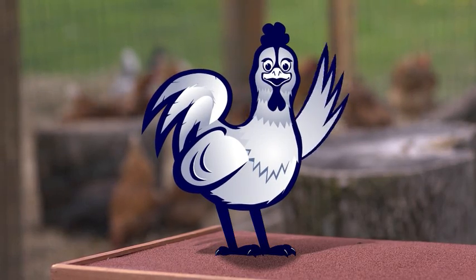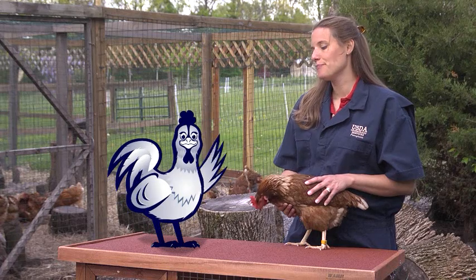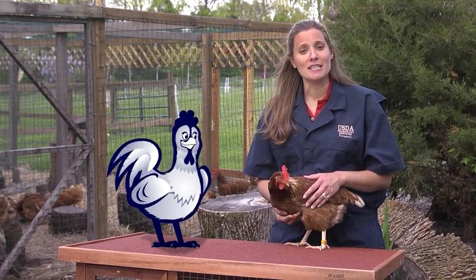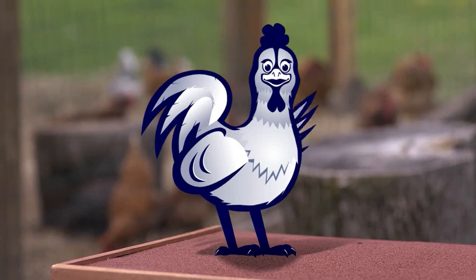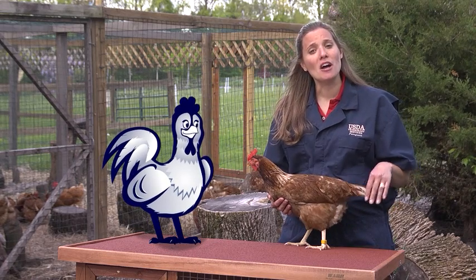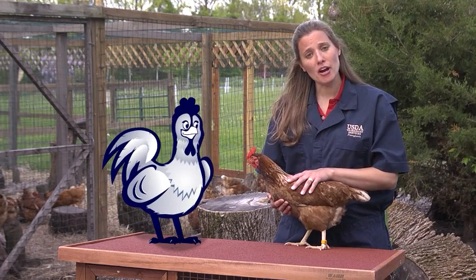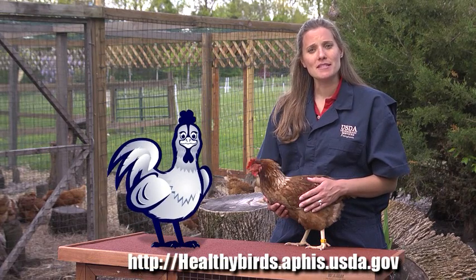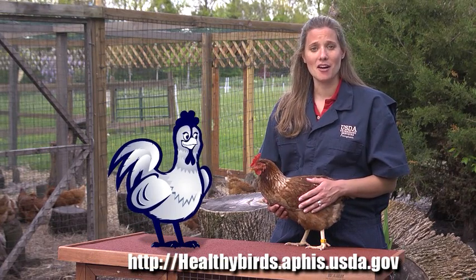Excuse me, Doc — I don't lay eggs. I'm a guy. I know, Harry, but she does. If you suspect illness, there are many resources you can use. That's right, folks. Call your state veterinarian or your local vet. You can also call the Animal Portrait Diagnostic Lab in your area, or call the USDA Veterinary Services Area Office. The USDA website will also help you find these resources — just visit healthybirds.aphis.usda.gov for more information.